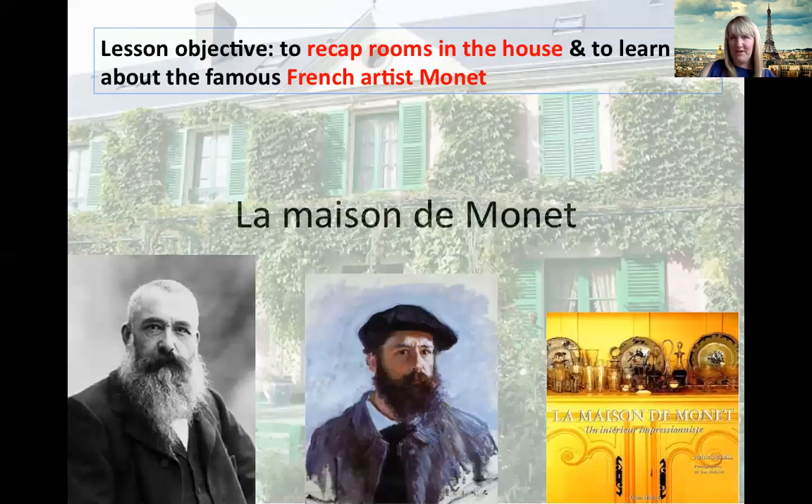Madame Bure is now sharing her screen. So in today's lesson, our objective is to recap rooms in the house and to learn a little bit about the famous French artist Monet.